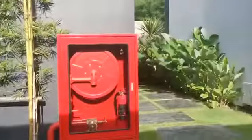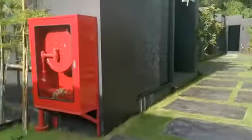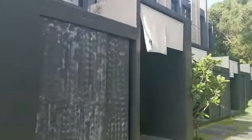And here is a condominium. And behind the wall here is the entrance to each room. The design is Japanese style.